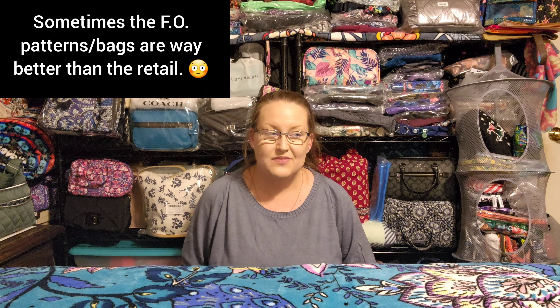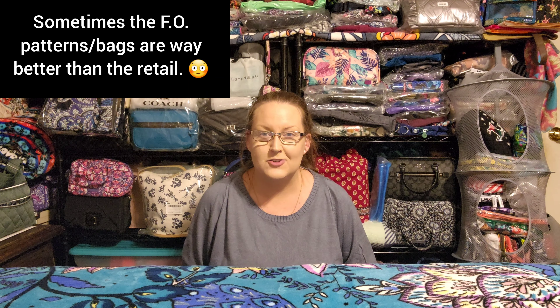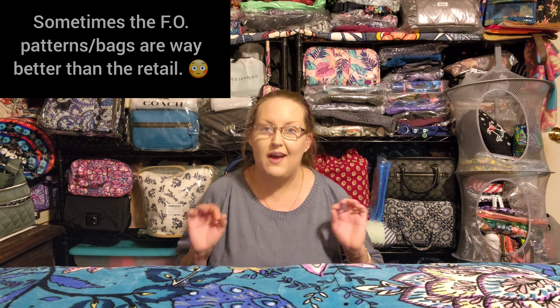My dirty little Vera Bradley secret number three is that sometimes I think the factory outlet patterns blow the retail patterns out of the water.